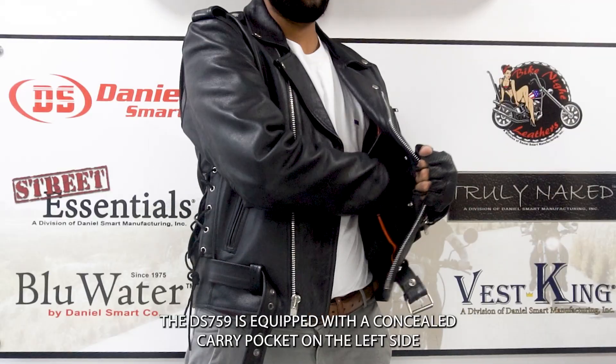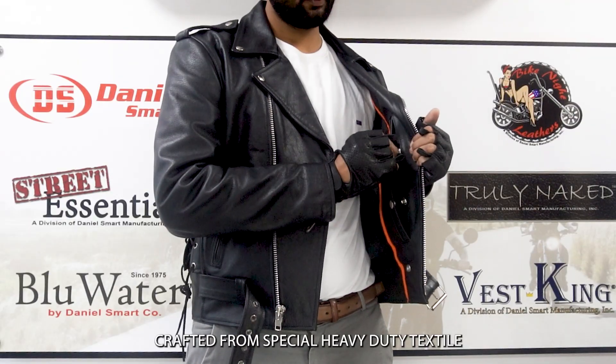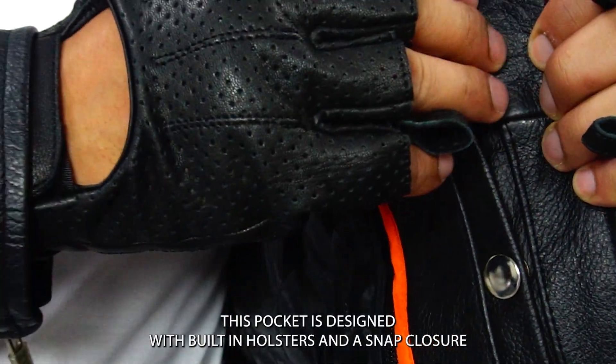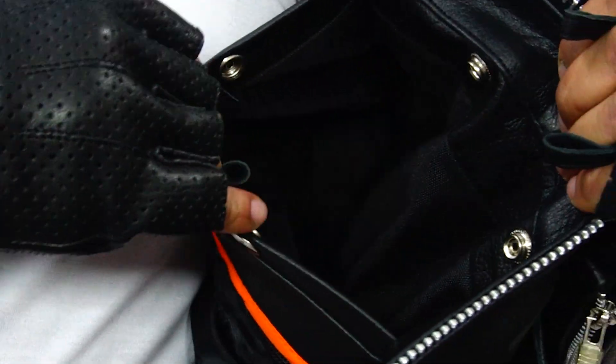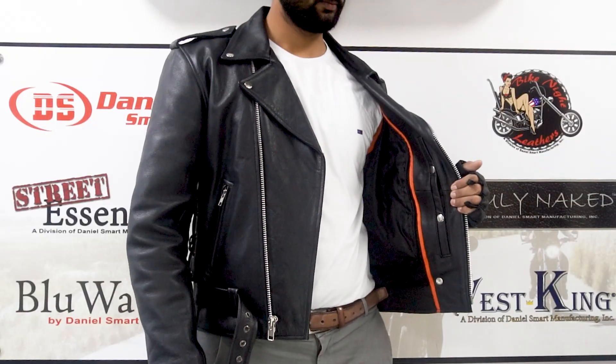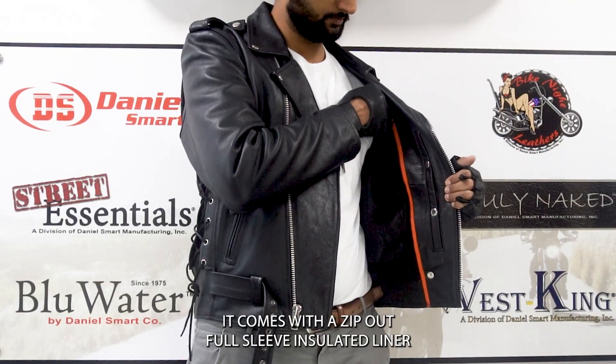The concealed carry pocket is crafted from special heavy-duty textile and designed with built-in holsters and a snap closure, allowing for discreet and secure weapon storage.